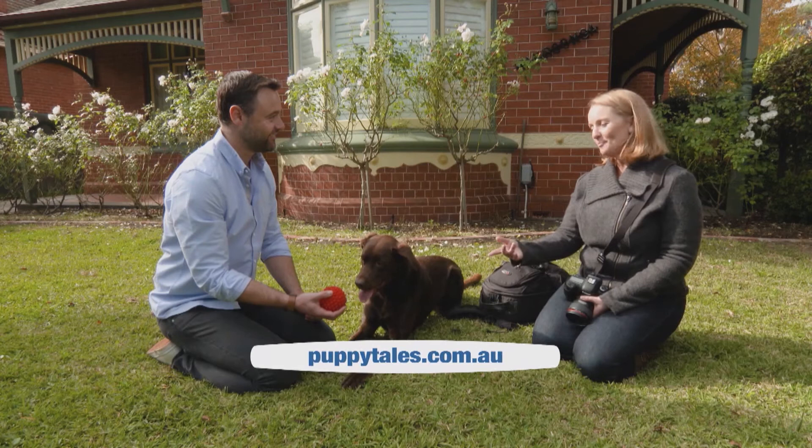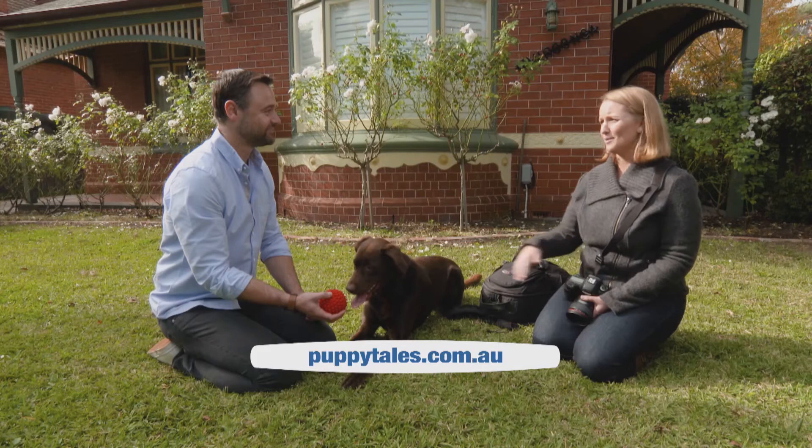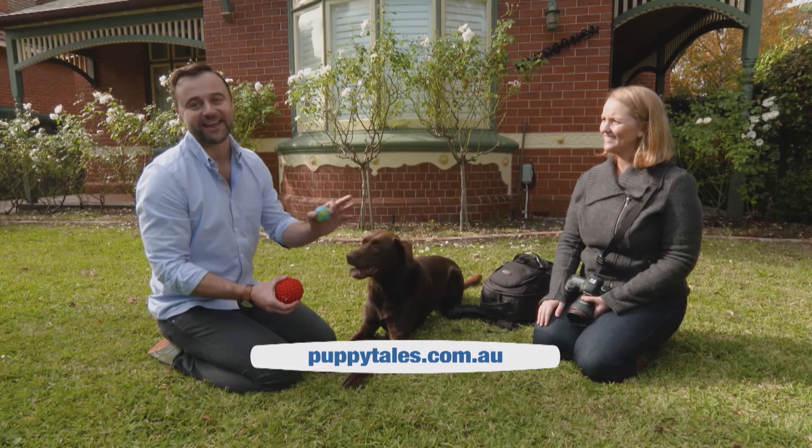Thanks very much Kerry. If you want to get some more tips, check out Kerry's website. In the meantime, George and I have got a photo shoot to do, don't we mate? Ball — go fetch!